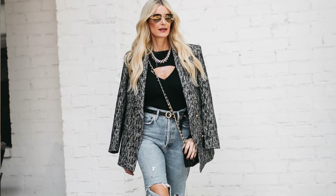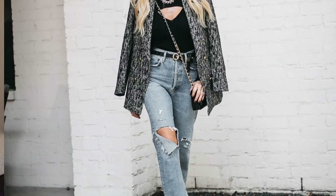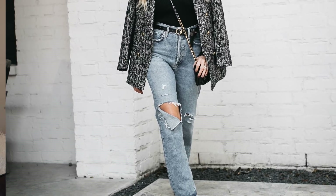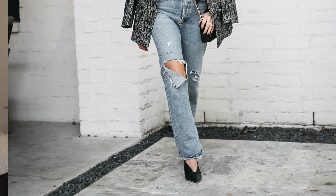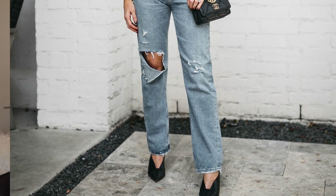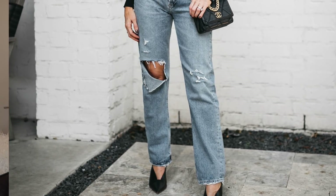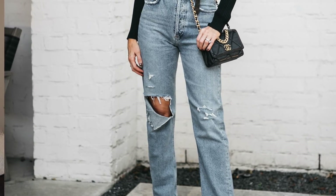I added an Anine Bing blazer — a tweed material in a black and white pattern that I'm loving, with luxe gold buttons. This is an easy top: perfect for a girls' night out or a date night, whether worn alone or underneath a blazer. I paired it with my absolute favorite jeans — the 90s Agolde pinch waist denim. This is definitely the hottest denim silhouette of 2021: high-waisted and straight leg, which is actually very flattering despite being on the baggier side.